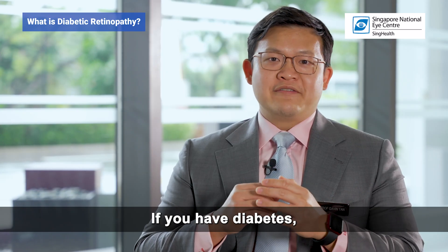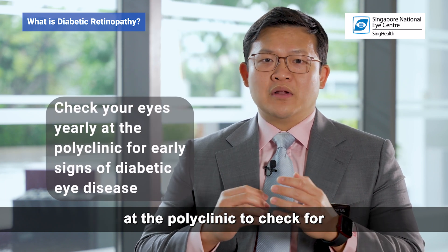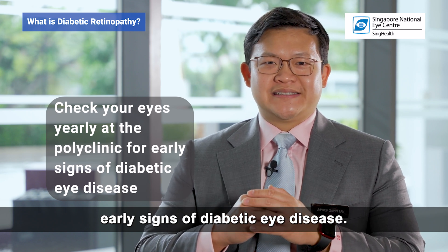If you have diabetes, it is important to go for a yearly eye screening at the polyclinic to check for early signs of diabetic eye disease. Love you, guys. We'll see you soon.